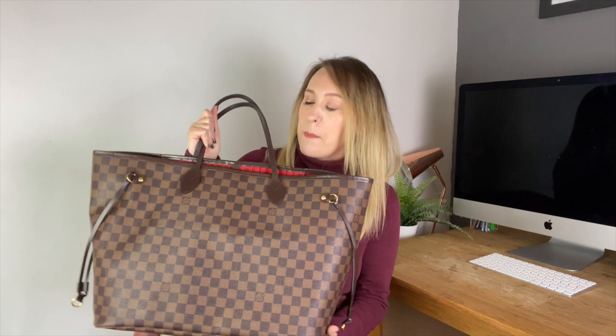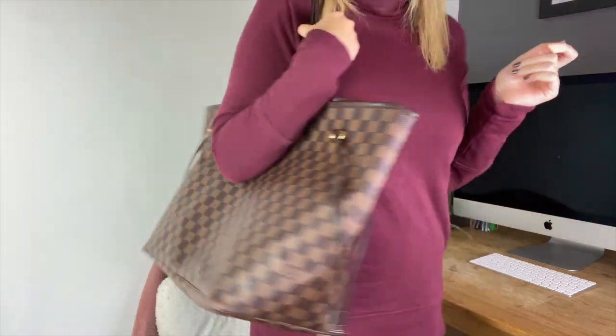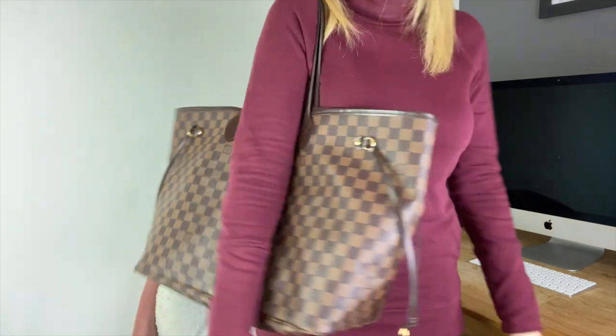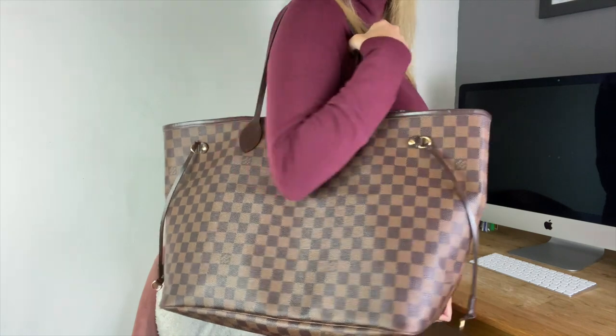The bag I use for work on a daily basis is the Neverfull GM. It is huge — it is a Mary Poppins bag. It fits everything that I need. I'm someone that just likes to take a lot with me, whether it's my laptop or anything like that — this just fits everything. I am 5'3" so it is very big, but I absolutely love it. I can just throw everything I need in here and I just love how it looks as well.